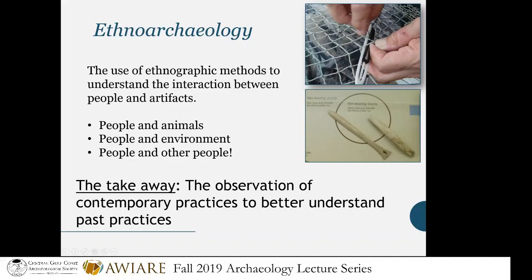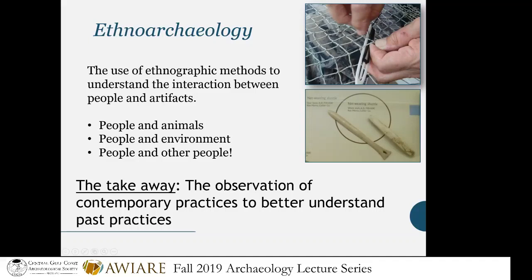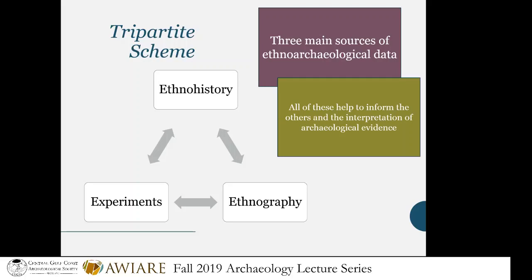In my approach to ethnoarchaeology, I used a tripartite scheme — three different sources of ethnohistoric and ethnographic methods to create my approach on the Florida Gulf Coast. Not everybody can do this, because it really depends on what information is accessible for your particular research. I focused on the ethnohistory of the region, experimental archaeology, and ethnographic fieldwork with present-day peoples on the Gulf Coast.